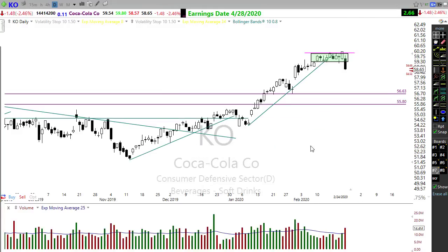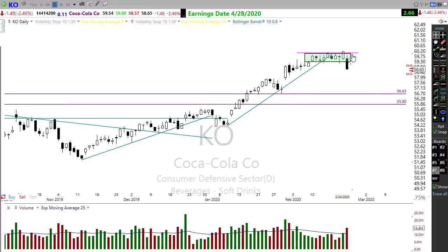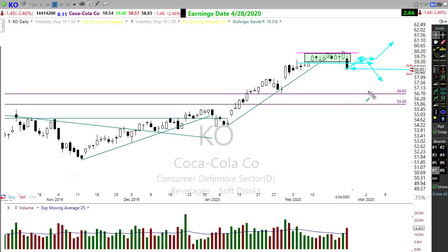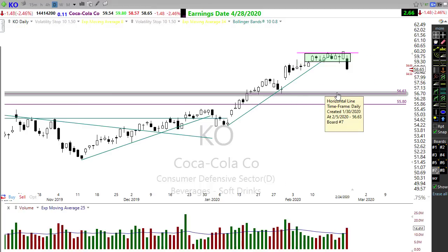Places that are still showing some relative strength: take a look at Coca-Cola. Coca-Cola bounced out of this box pattern — a pop out of the box. Watch this carefully. We're getting a little bit of a rebound back this morning. If that bounces back up in here and fails, that could set up as a short trade. If it can recover back up and hold, then there may still be some upside in that chart. So we'll want to watch that closely — this could go either direction.